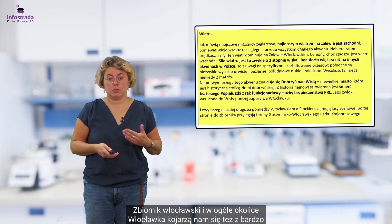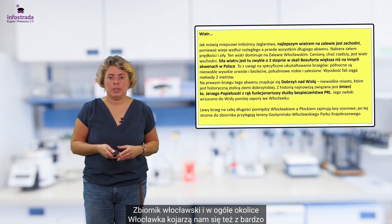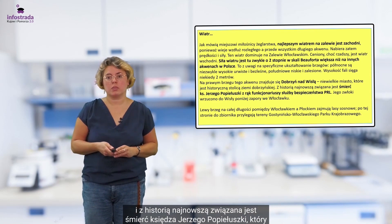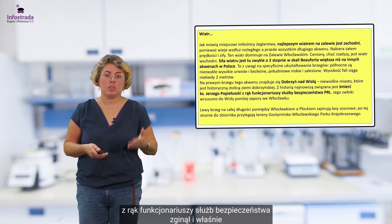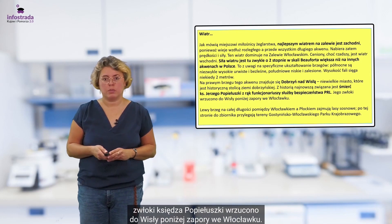Zbiornik włocławski, w ogóle okolice Włocławka, kojarzył nam się też z bardzo ważną postacią w historii Polski. Z historią najnowszą związana jest śmierć księdza Jerzego Popiełuszki, który z rąk funkcjonariuszy Służby Bezpieczeństwa zginął i właśnie zwłoki księdza Popiełuszki wrzucono do Wisły poniżej zapory we Włocławku.